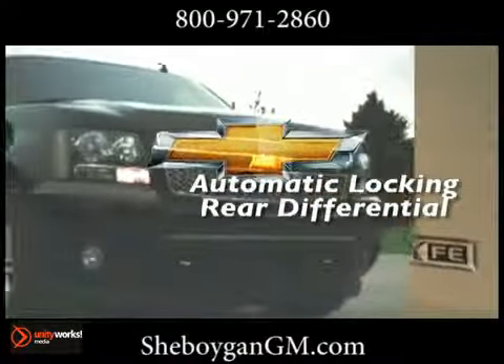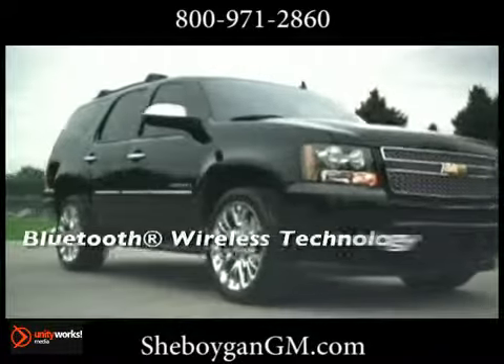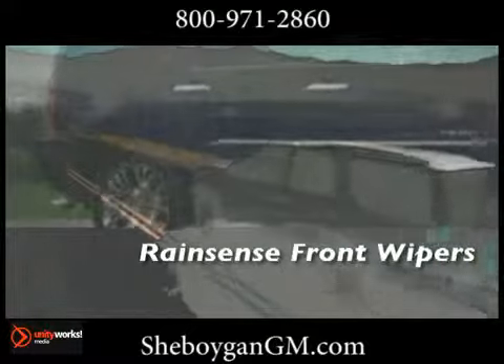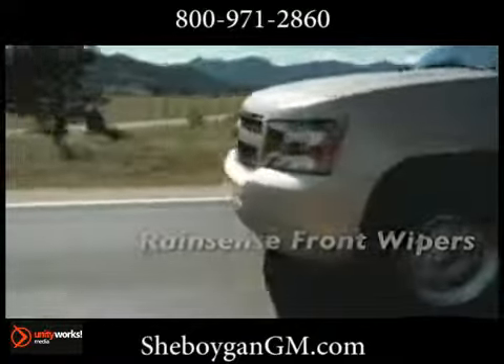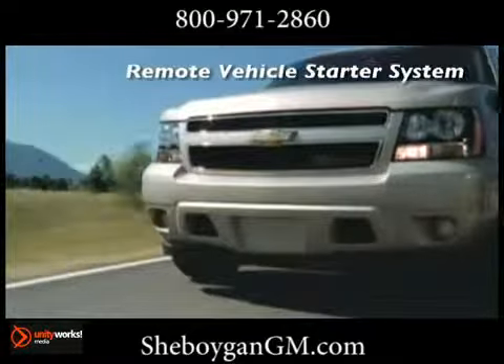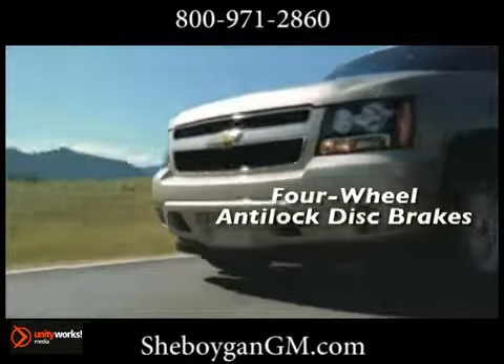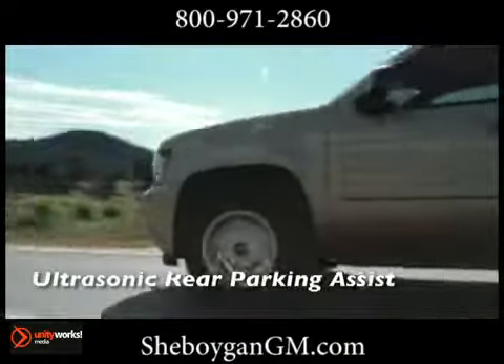Its capabilities are legendary, with a trailering capacity of up to 8,500 pounds — its power is formidable. With a standard 320 horsepower Vortec 5.3 liter V8 engine, its engine features active fuel management, and the Tahoe has better fuel economy than key competitors with 21 miles per gallon highway.